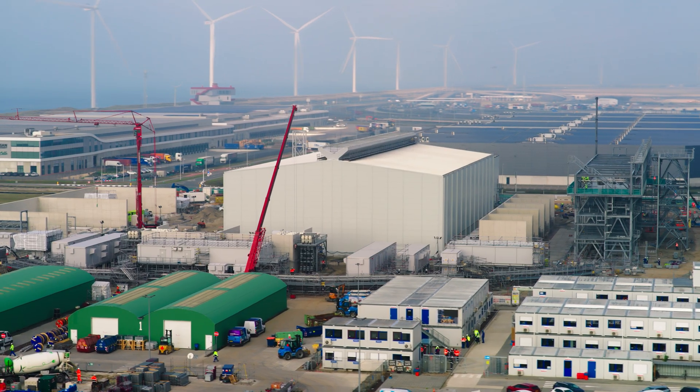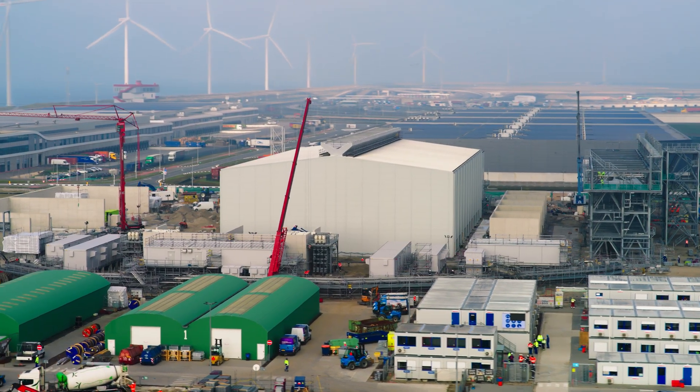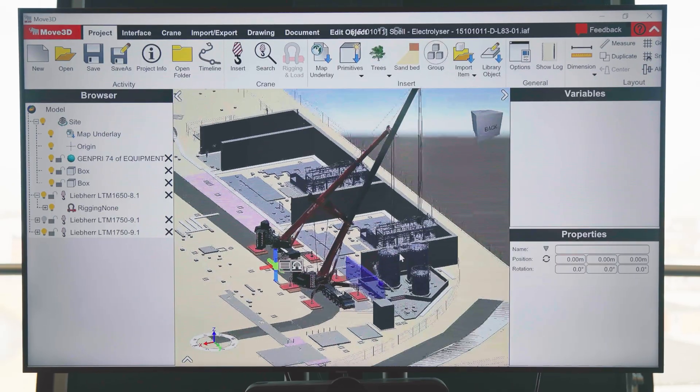When talking about the energy transition, there will be a lot of fuels. There will be transitional fuels like biofuels, but hydrogen is here, in my opinion at least, to stay.